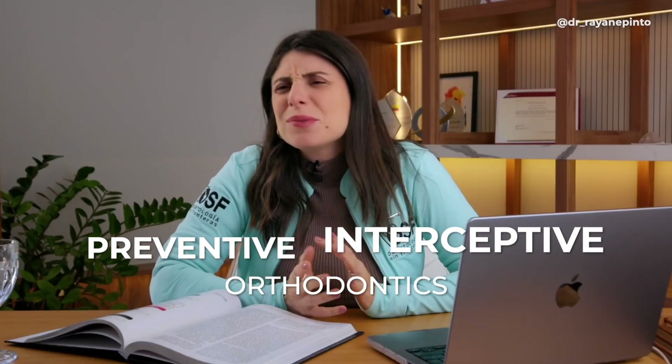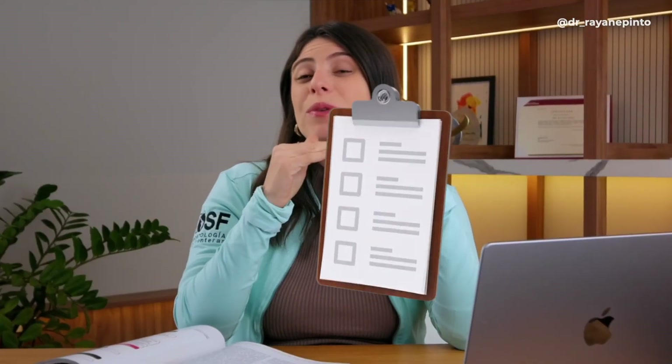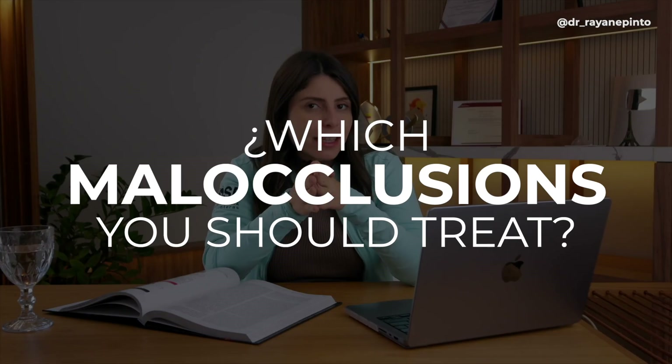Preventive and interceptive orthodontics — what's the difference between these two? In this video, I'm going to tell you exactly that. I'll also provide a complete list, a guide of which malocclusions you should treat and at what specific age.